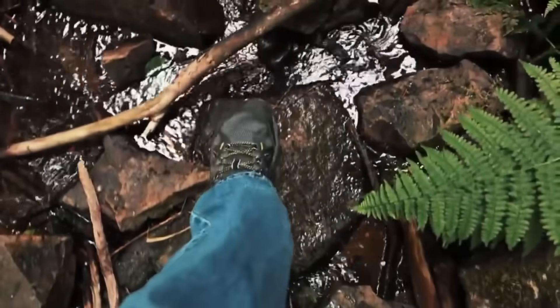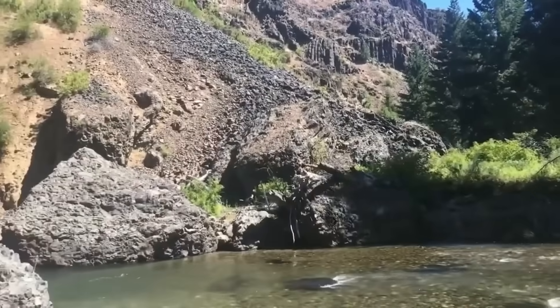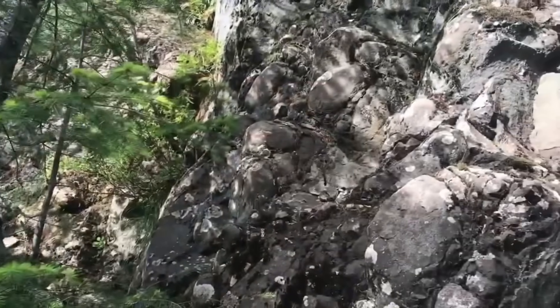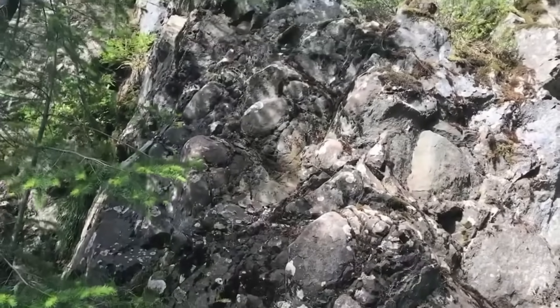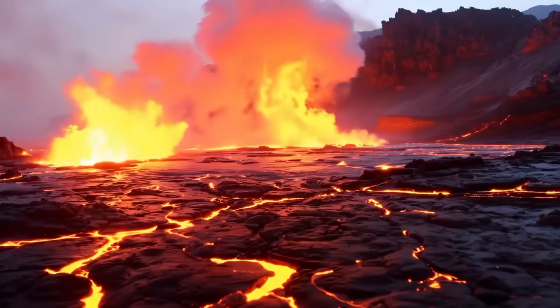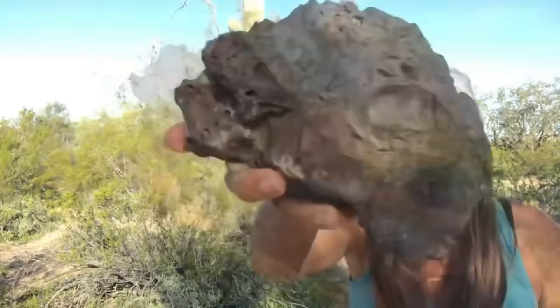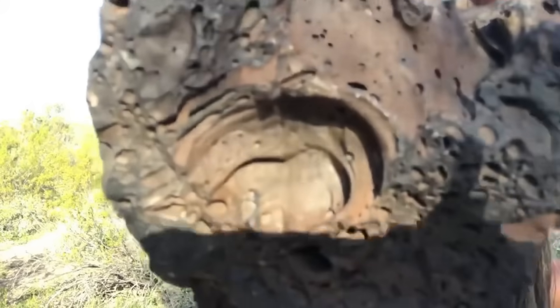Let's continue with the powerful rock signs that whisper of gold's nearness. Basalt — the volcanic rock that blankets much of the Earth's surface — may not scream gold at first. Yet in many parts of the world, ancient basalt flows have acted as both traps and pathways for mineral-rich fluids. When these fiery rivers cooled millions of years ago, they fractured and cracked, and through those cracks, hydrothermal fluids carrying quartz and gold seeped upward.